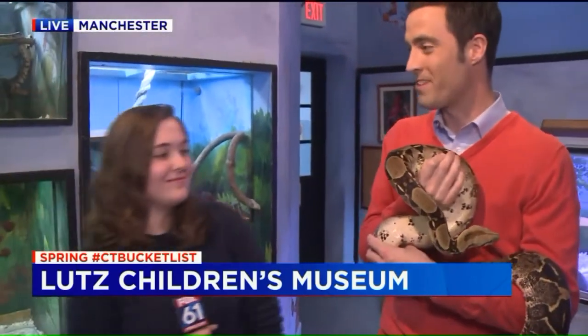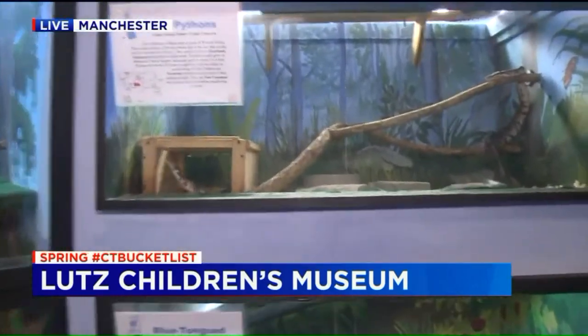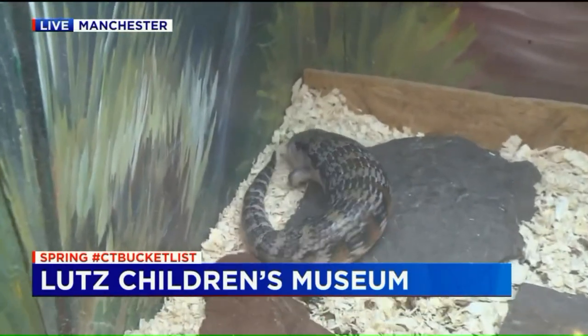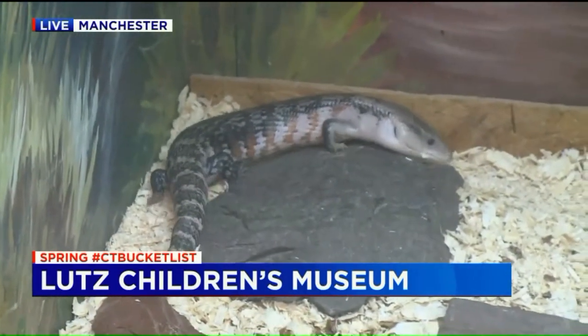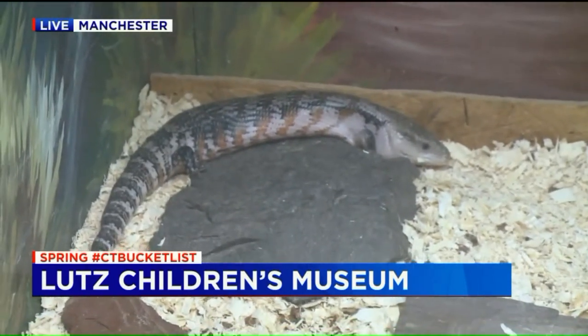Let's meet some of his other friends here. We have a blue-tongued skink — I don't even know what that is on the bottom shelf. He is a lizard, actually native to Australia. A little thing that people usually don't know is we do have a type of skink in Connecticut — they're called the five-line skink, and they can be found in forests.